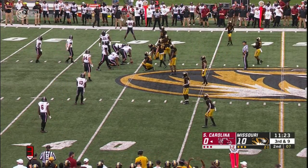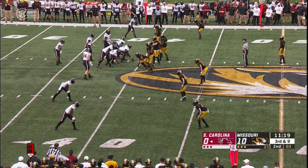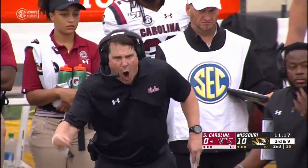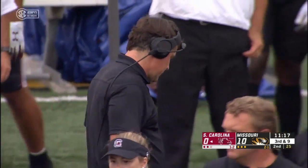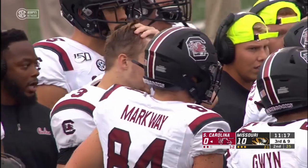Holinsky out of the gun — play clock under five, not going to get it off, they'll call a timeout. South Carolina's first timeout of the half. Missouri 10, Carolina nothing.